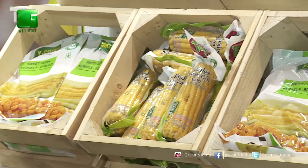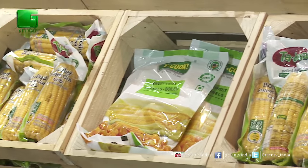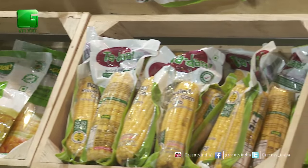In our tuberous range, we have three products: sweet potatoes, baby potatoes, and tapioca. These three are very rich in carbohydrates and again very easy to prepare. So we are bringing that convenience factor for them.